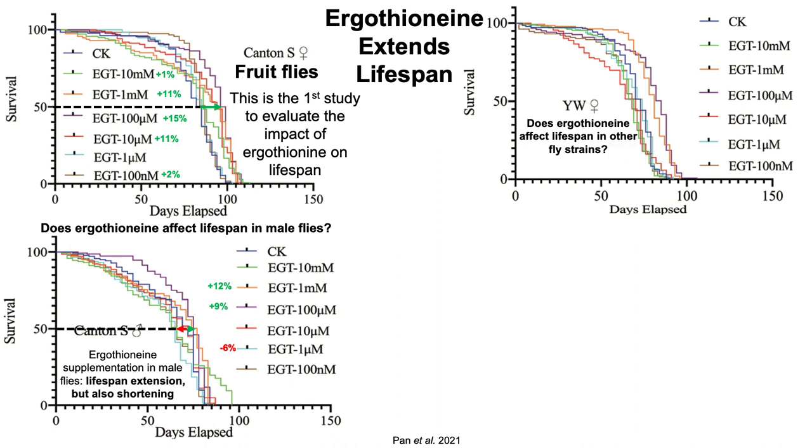Looking at the YW strain of fruit flies — when looking at 50% survival compared with the control diet in dark purple CK — we can see there's a significant increase in lifespan for the intermediate doses of ergothionine, 1 millimolar and 100 micromolar. But again, there is also a significant decrease in lifespan for relatively lower doses (100 nanomolar) and relatively higher doses (10 millimolar) of ergothionine. So again, we have this lifespan extension but also lifespan shortening.